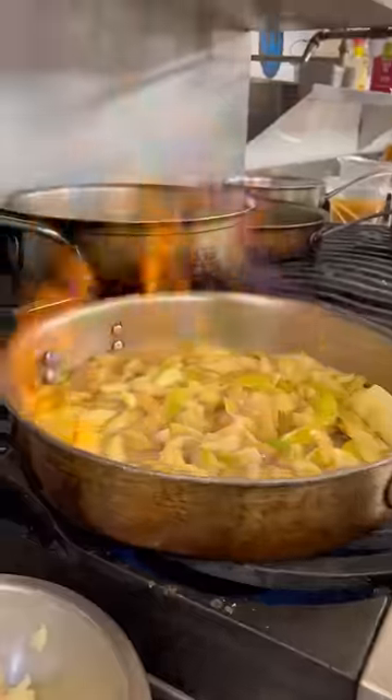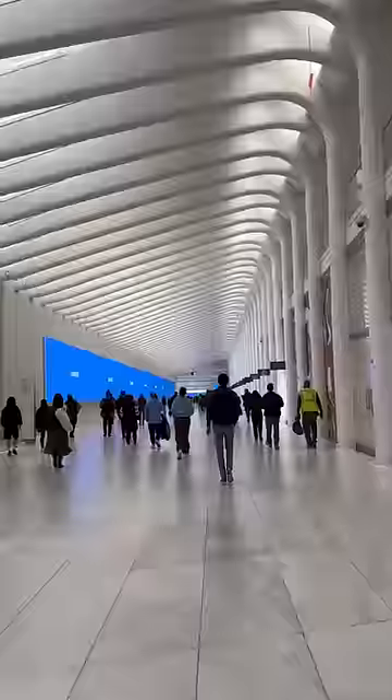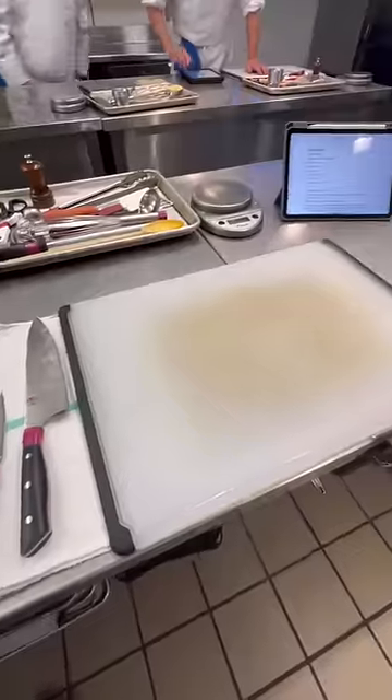We are now entering French regional cooking, where we look at the dishes of some of the major regions in France. First up is Normandy and Brittany, located in the northwest of France along the coastline.